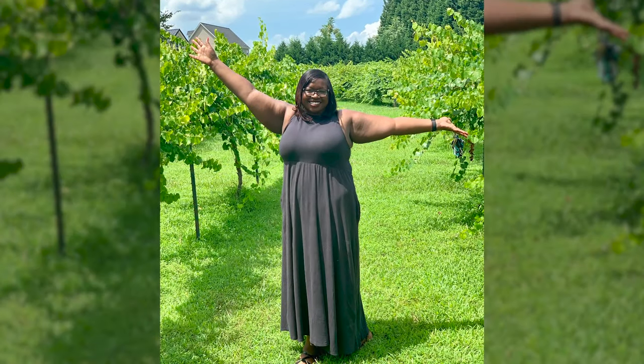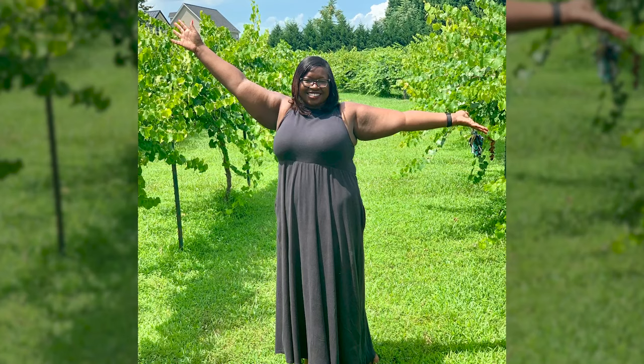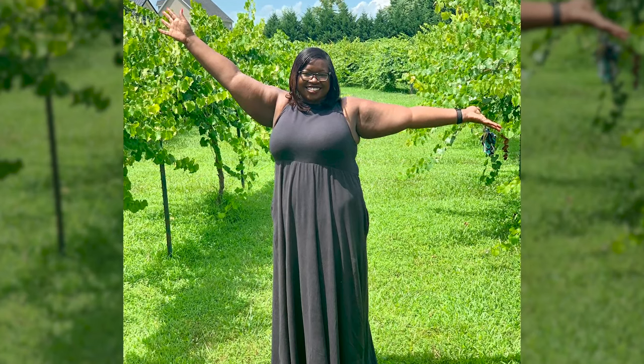I wanted to talk about why I decided to have gastric bypass. To give a little background: I've struggled with my weight my whole life. I can remember being 11 at my mom's baby shower wearing a size 11. But in 2017 I finally committed to joining a gym and tracking everything I put in my mouth using MyFitnessPal, and with that I lost about 60 pounds on my own.